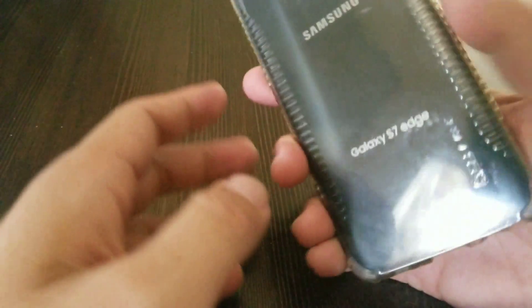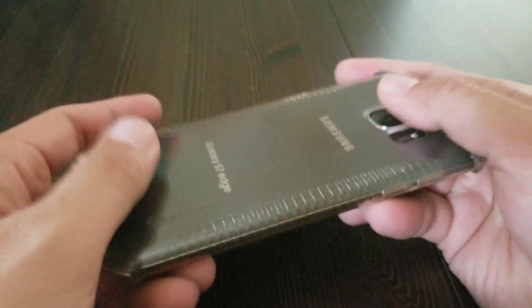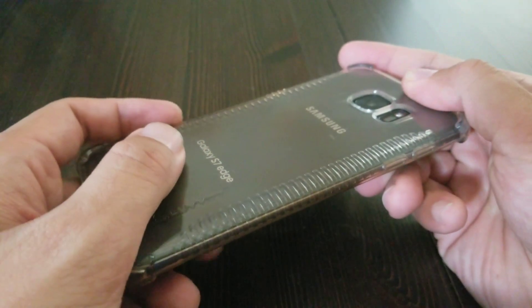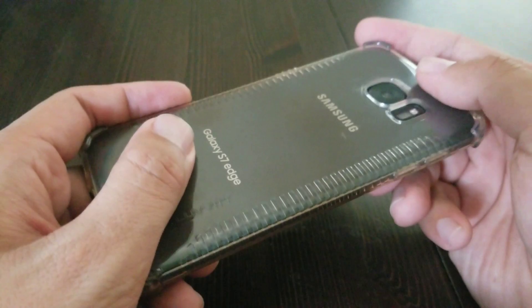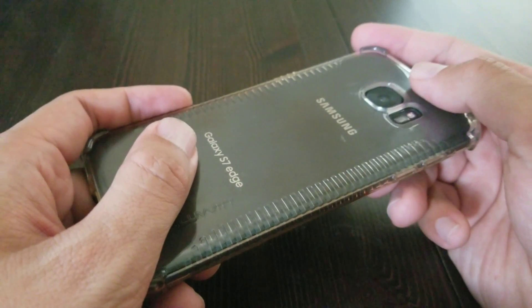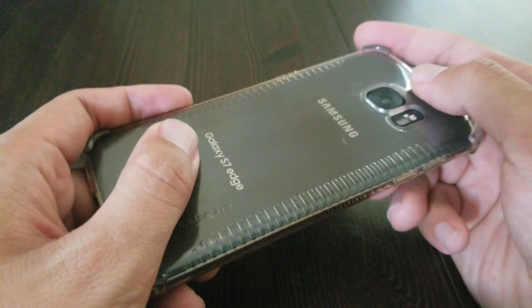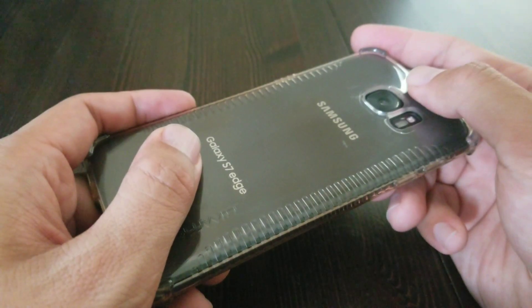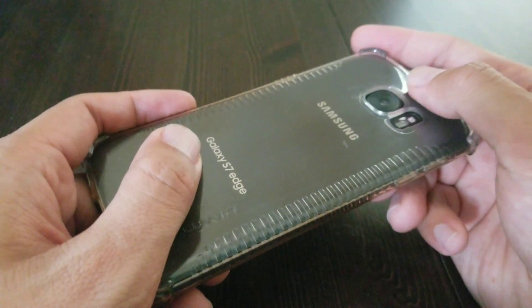In my hands is a Galaxy S7 Edge. Why is that important? Because I am trading this phone in for a Galaxy Note 8. I'm actually trading in two phones for Galaxy Note 8s because of the Galaxy Note 7 fiasco. If you trade in a phone, they're giving you up to $425 credit, which makes the Note 8 a little under $600 after taxes.